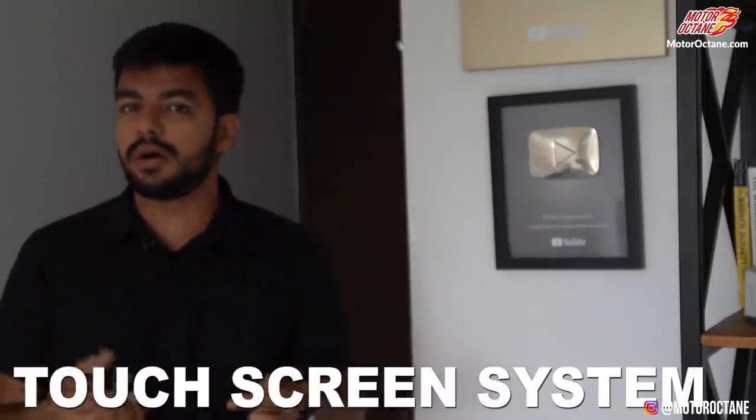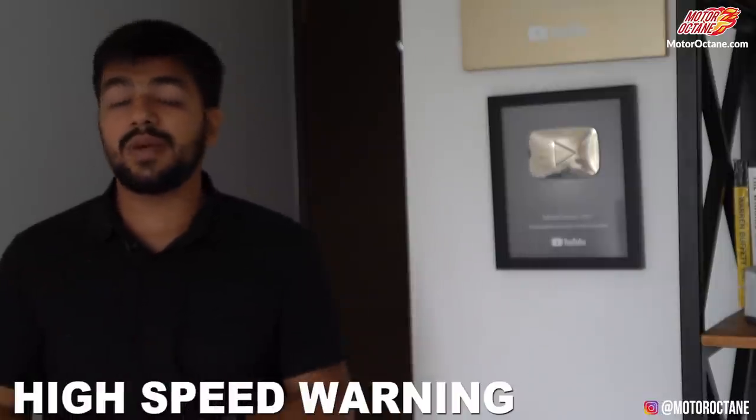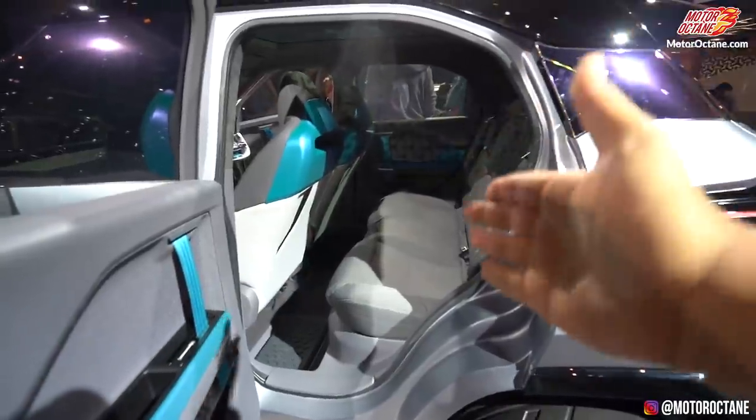If you talk about features, you will get basic stuff such as ABS with EBD, two airbags, a touchscreen system, reverse parking camera, Android Auto, and Apple CarPlay. You'll also get reverse parking sensors, seat belt warning, and high speed warning — all government-mandated features. In terms of seating, this is probably more of a 4-seater than a proper 5-seater, unlike the Nexon which is a proper 5-seater. Boot space won't be massive — around 300 litres, which is a little less than the Nexon's approximately 350 litres.